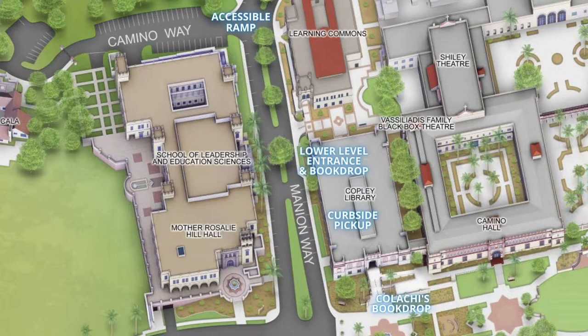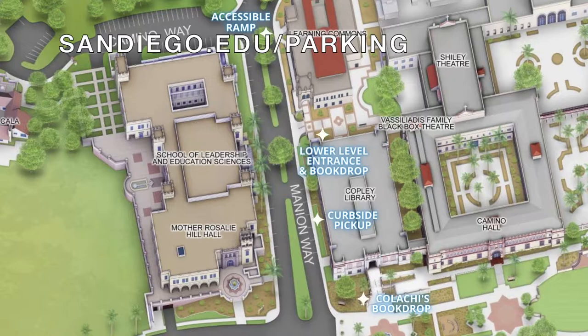Any vehicle displaying a valid placard and valid USD ePermit may park in white-lined, yellow-lined, USD tow-away or loading zone spaces without being cited. More information is available at the USD parking website.